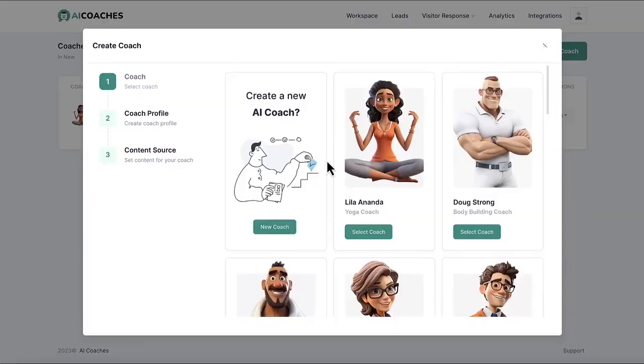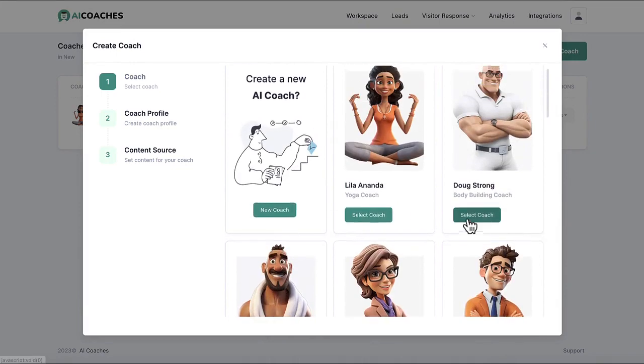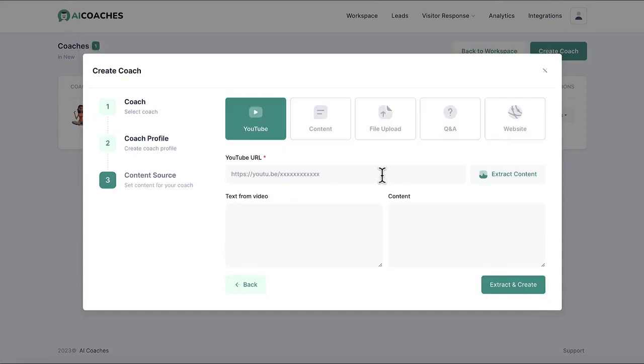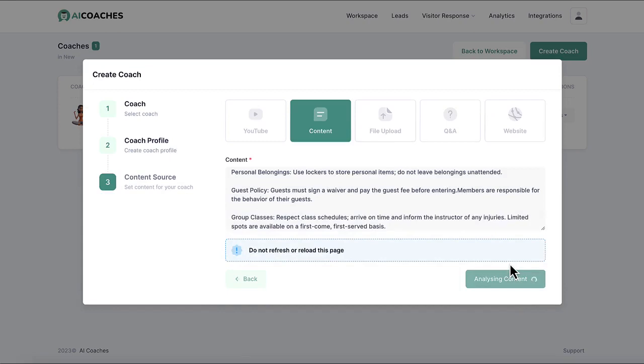Simply create an AI coach avatar from scratch or choose from already-done-for-you AI coach experts you can use or rent out that have been pre-trained in popular niches. Then train your AI chatbot avatar on any customized knowledge by just entering links and pasting text, so it's not another ChatGPT AI chatbot clone.